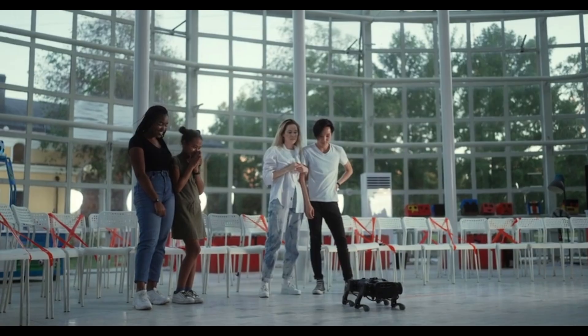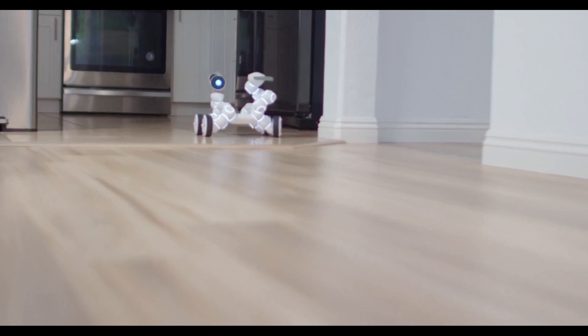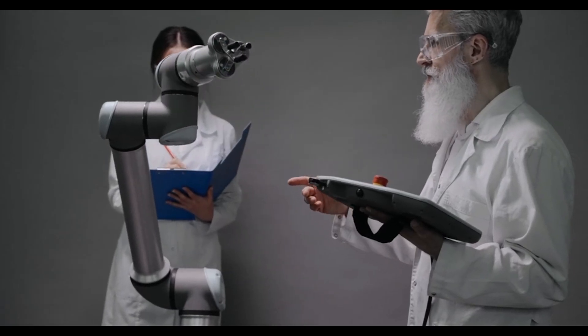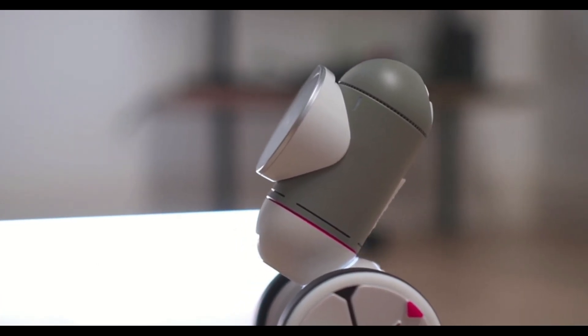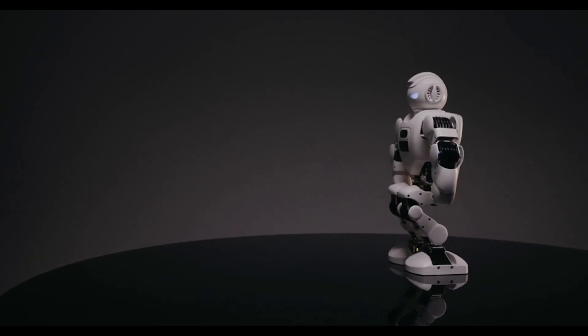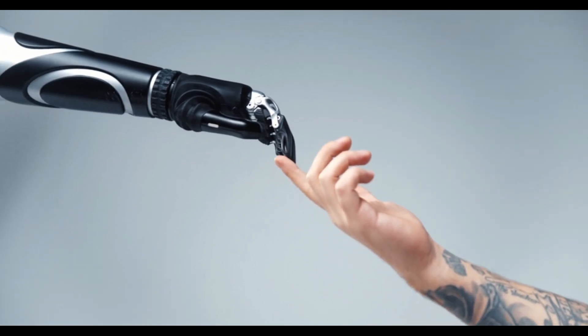Public reaction to the new Atlas has been a mixture of awe and curiosity. Social media has lit up with videos of the robot performing fluid movements and complex tasks. While the entertainment value is certainly there, the deeper story is about what this robot represents — a turning point in human-robot interaction. For years, we've seen robots in movies as either helpers or threats. Atlas brings us closer to a real-world scenario where intelligent robots are neither fantasy nor fear. They're part of the team.